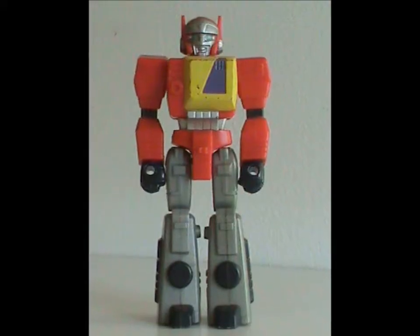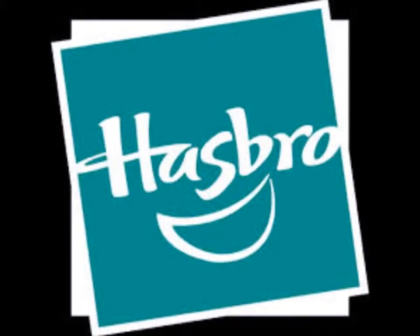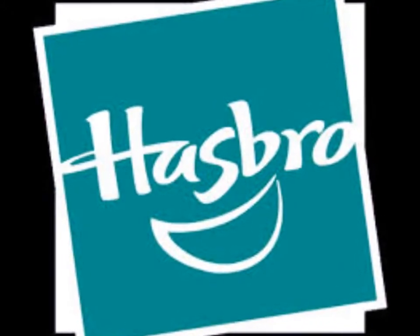Hey hey, welcome to Half the Battle! Today I'm here to talk to you about Blaster, an Autobot who... okay, let's stop right there. I'm not doing the same joke two weeks in a row. However, this does show us how much Hasbro likes to reuse names across their toy lines.